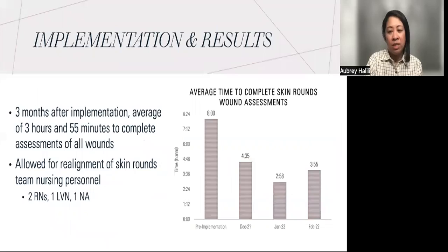Guided by the evidence, I implemented the use of 3D wound technology, which allowed for the Skin Rounds team to collect images, automatic measurements, and complete assessments at the bedside using one device. Three months after implementing the new technology, data showed that the time to complete wound assessments decreased to an average of about three hours and 55 minutes.